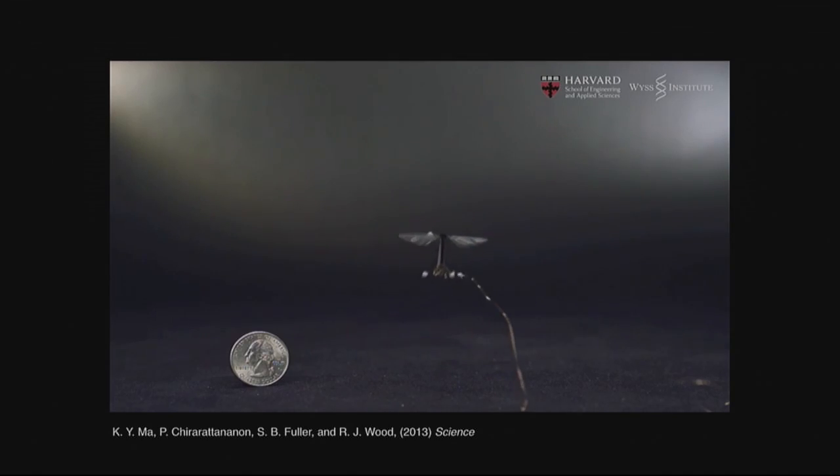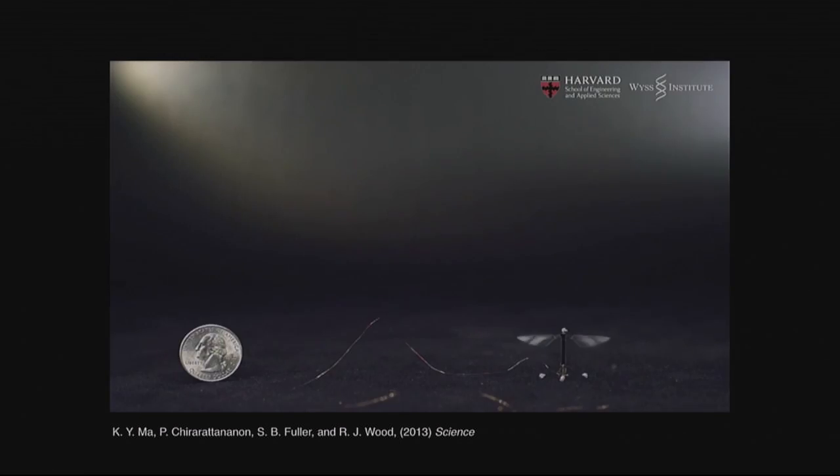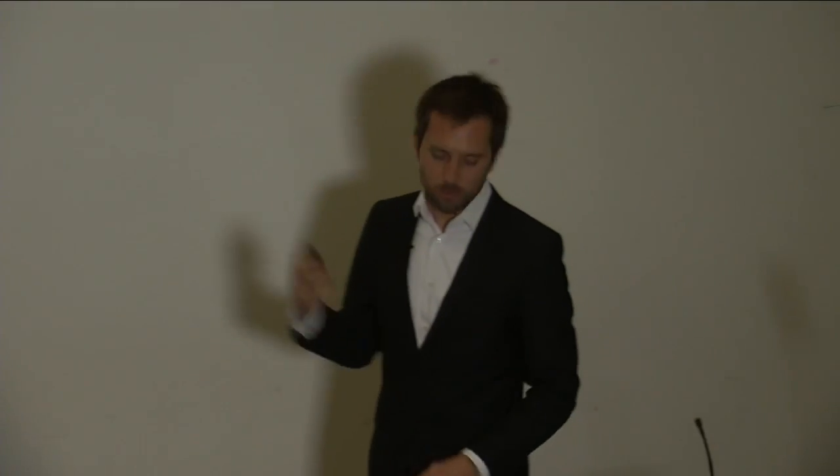The current design, from around 2013, achieves controlled hovering flight. As you see in this video, it can steer left and right — it's a really big achievement to make such a small system fly. However, one challenge, as I mentioned, is the power — you can see the cable going out here to a power supply. At the moment I believe they have integrated an onboard power supply in a slightly different design, so it's progressing, but it's still one of the big challenges.